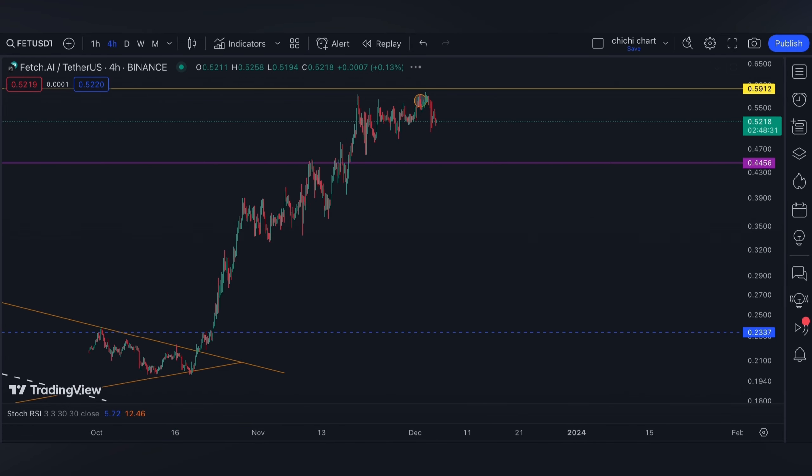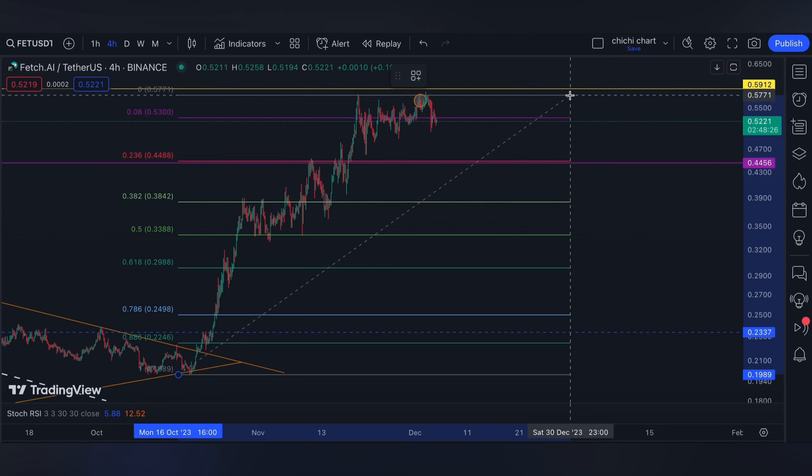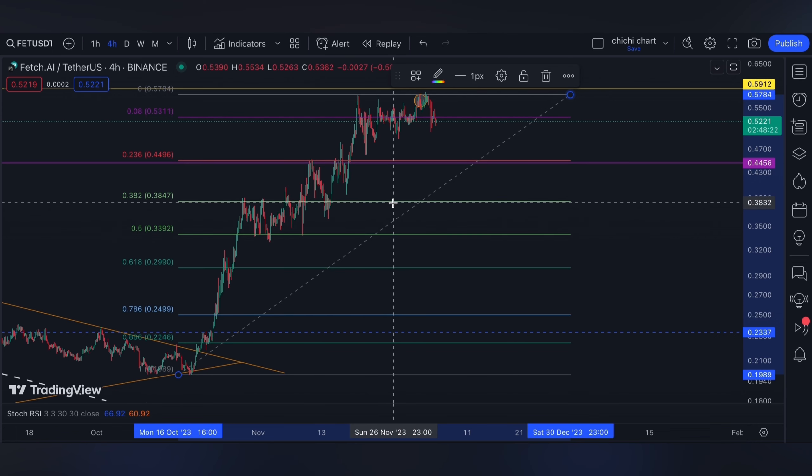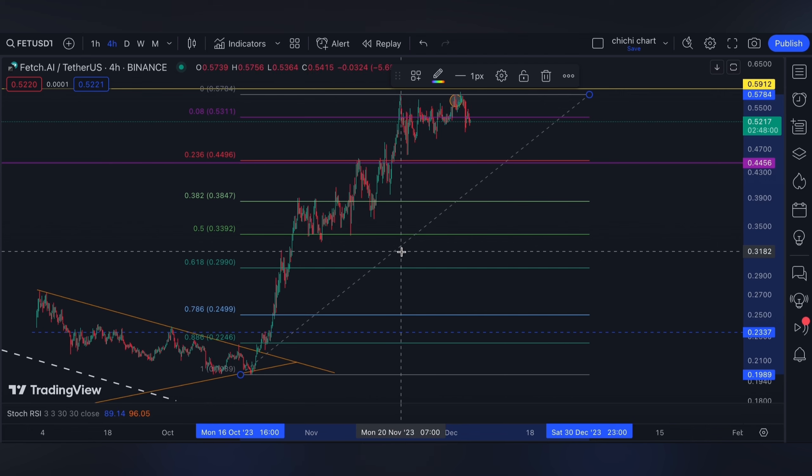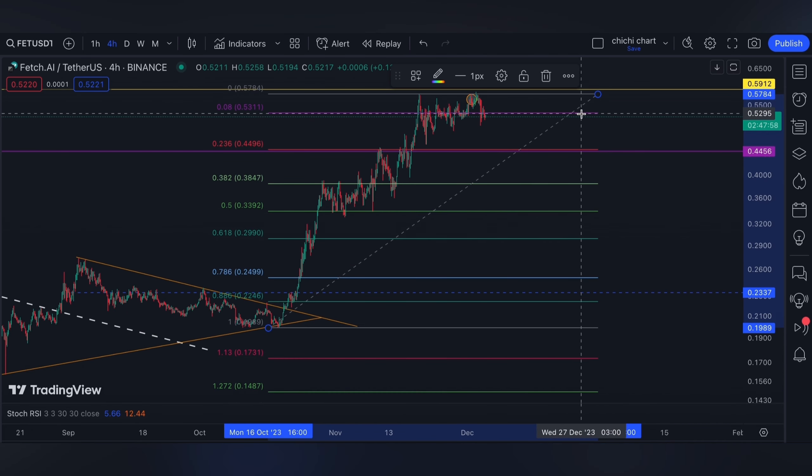For a deep support, from this low to this resistance, the first choice will be the 0.382 around 0.3847, while the 0.618 is also possible at 0.2990.